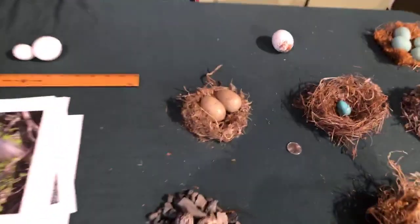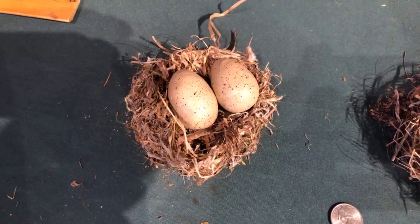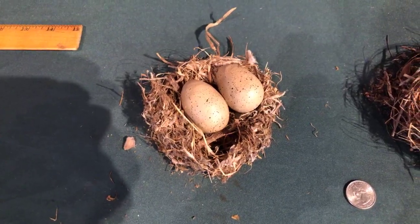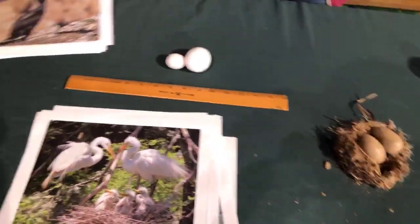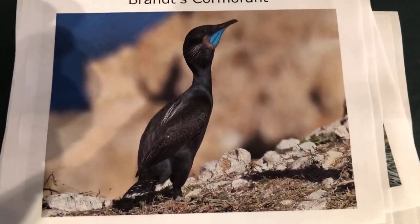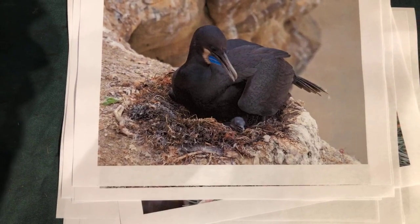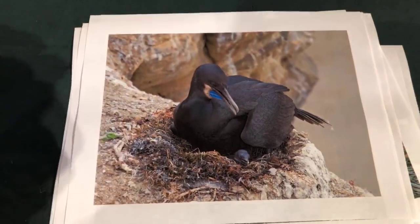This is a Brandt's cormorant, very common here in Northern California. I've actually seen them at Alcatraz. They also have spots — which goes more into camouflage. So egg color can vary based on UV protection, camouflage, or in the case of red-tails, spots to strengthen the shell. Here's our Brandt's cormorant — look at that gular patch, isn't that beautiful? These gorgeous seabirds build their nest from any material they can gather on the beach, and here's a little baby just peeking out.